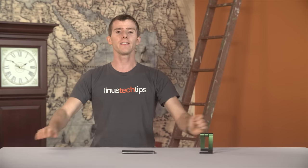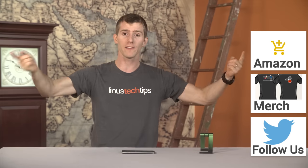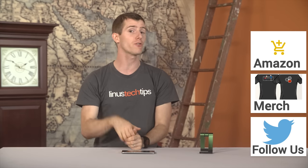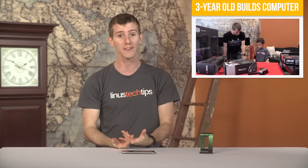Thanks for watching, guys. If this video sucked, you know where that button is. But if it was awesome, get subscribed, hit the like button, or even consider supporting us directly by using our affiliate code to shop at Amazon, buying a cool t-shirt, or with a direct monthly contribution through our community forum. Click that little button in the top right corner to check out this awesome video where I build a wicked gaming rig with my three-year-old son — we had a lot of fun.